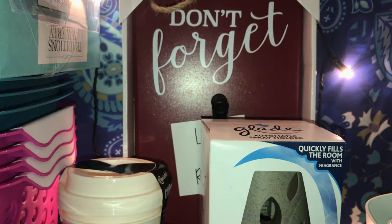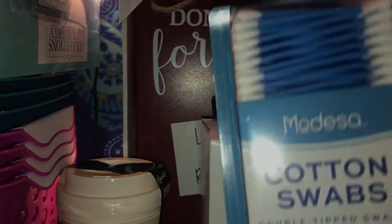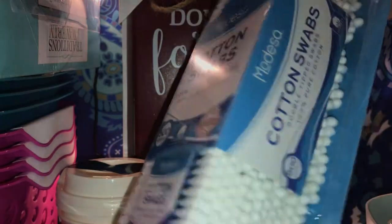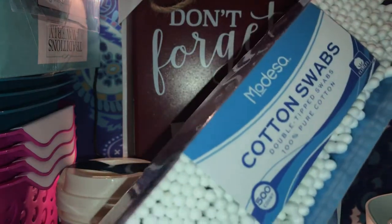Then I was looking for Q-Tips — cotton swabs — but I didn't see them, so I picked up this one instead. This one is a 500-count. I think it was $1 or $1.50, something like that.